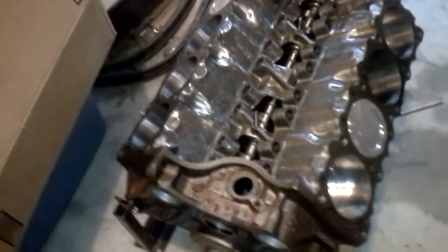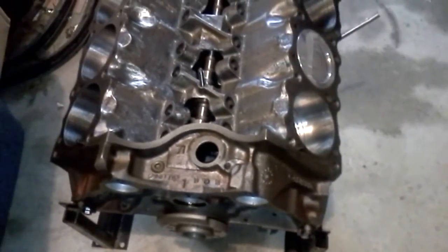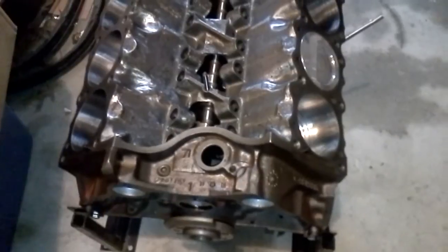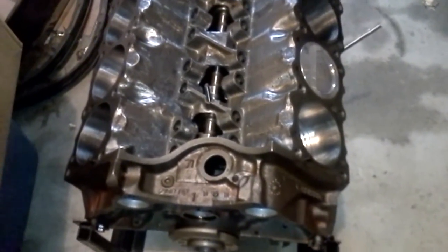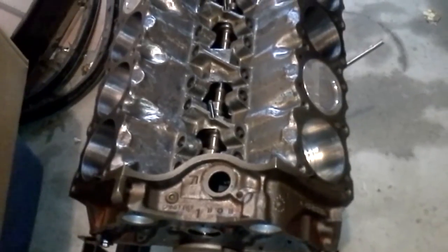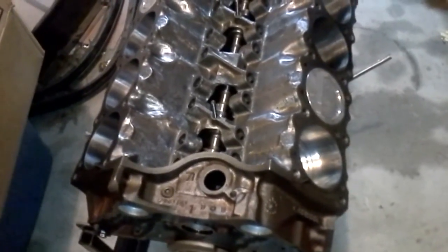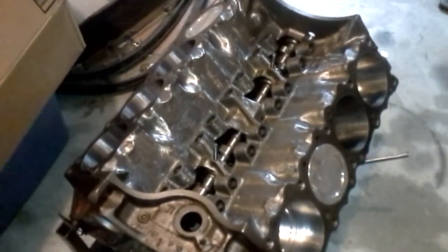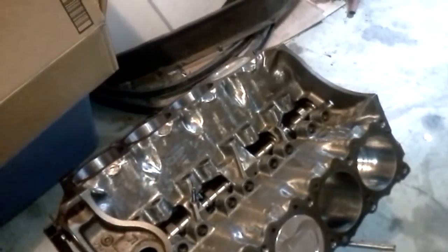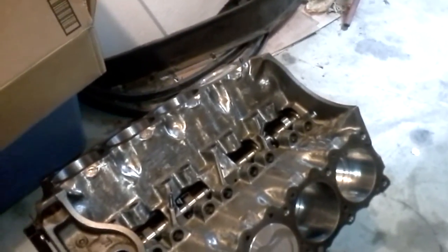This is a 1971 block, which — if anybody follows Pontiac builds — 67 through 71, some people say 67 through 70, have the stronger, thicker castings on their cylinder blocks. It's got a custom ground Butler Performance, out of Leoma, Tennessee, roller cam.